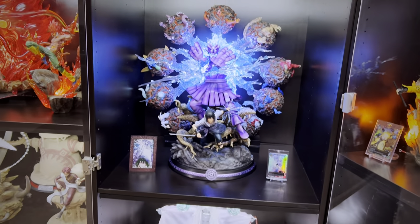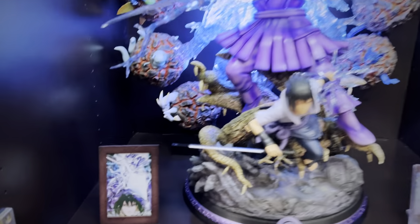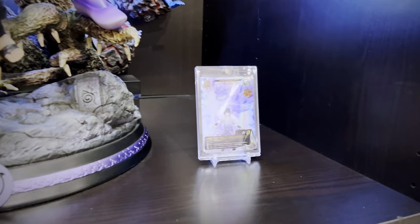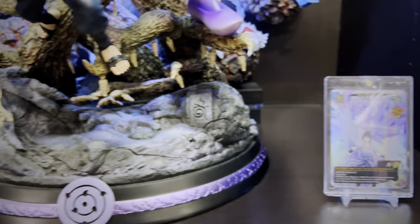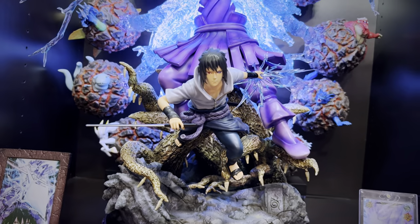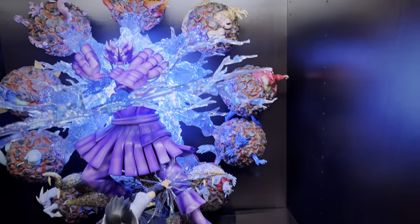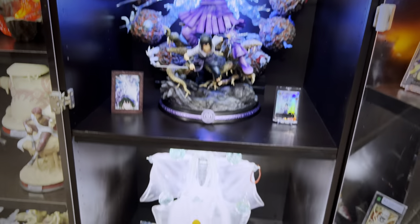One of the top three statues in my collection and an all-time favorite is Cartoon World Sasuke. This one does have some potential engineering issues — many have had problems with it — but it's undeniably one of the greatest and most ambitious statues ever created by an unlicensed studio. The Cartoon World Naruto just released recently and should be shipping soon. I cannot wait to have them side by side. He does come with Indra's Arrow — I have it taken off so it fits inside this case.